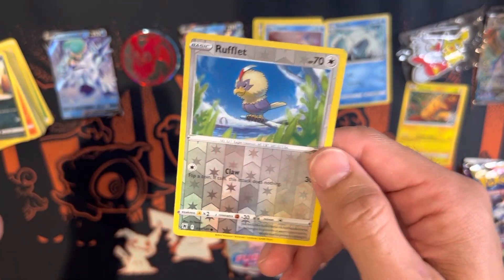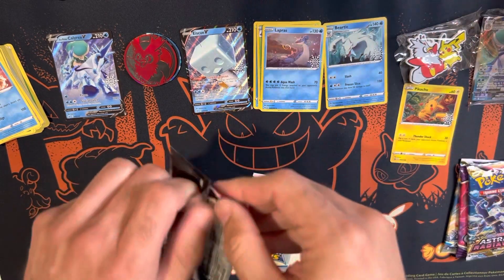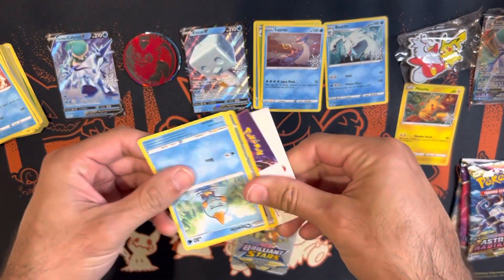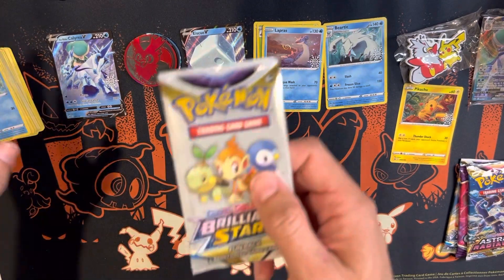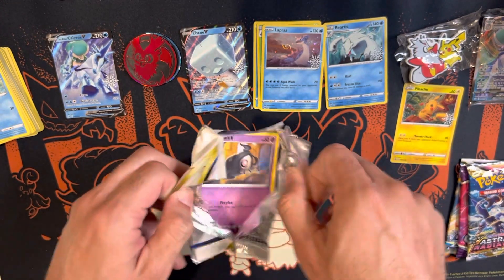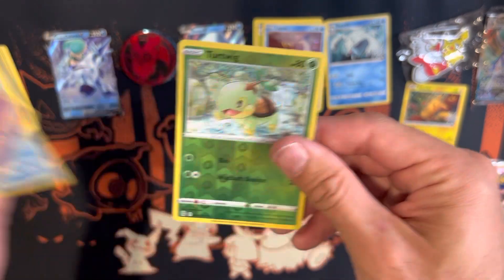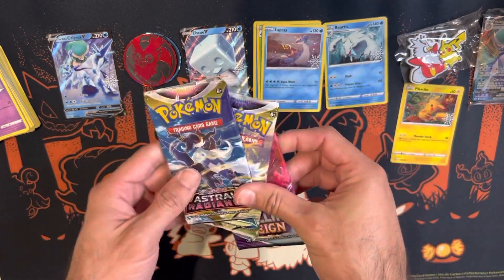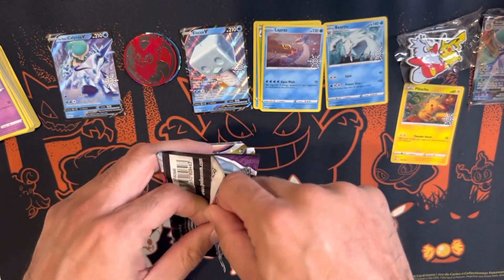From another fun pack: Mantine, Hisuian Qwilfish, and a Rolycoly. Here's a Fusion Strike fun pack. From that one: Smeargle — love that art, honestly should have been an alternate art; they wasted that artwork on a common card in my opinion. Also: Duskull, Corphish, and Turtwig. Now we have Astral Radiance, Chilling Reign, and Brilliant Stars. I'll do Brilliant Stars last, Astral Radiance before that, Chilling Reign first.